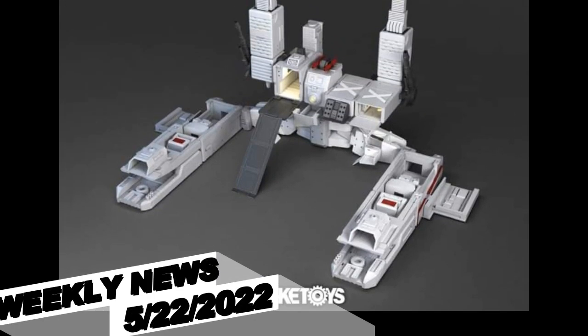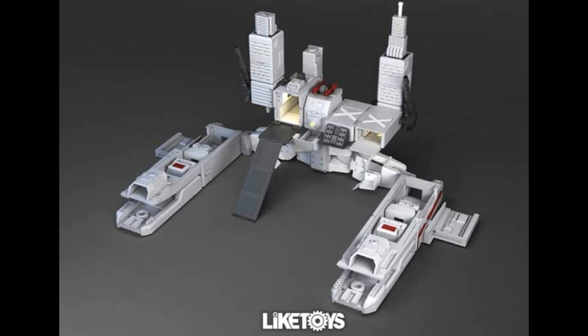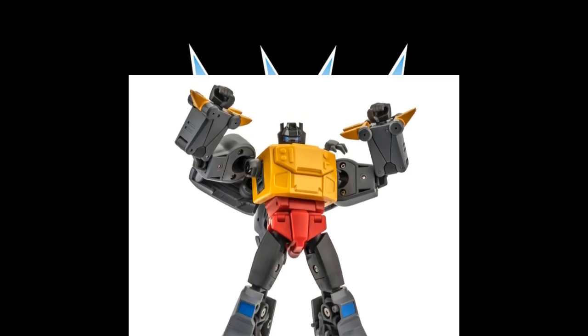Welcome back to the Tidarium Hangar. This is Mike. I'm coming at you with the weekly news and review for May 22, 2022. We have some updates on big news, and we also have some small Transformer news to talk about.